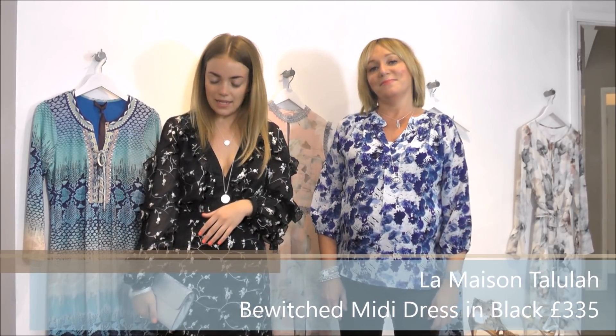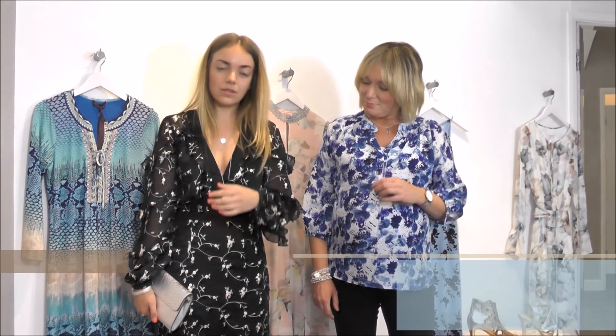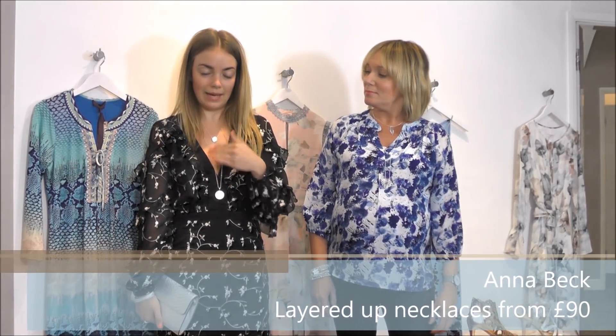Starting with outfits for that gorgeous glamorous wedding. We've got a couple of new brands this season, starting with La Maison Tallulah, which Alicia's wearing. This is the Bewitched Midi — absolutely beautiful, with all the detail in the ruffle on the sleeve and at the bottom. She's layered it with Anna Beck silver bangles and a saddle ring, plus a beautiful leatherskin clutch.